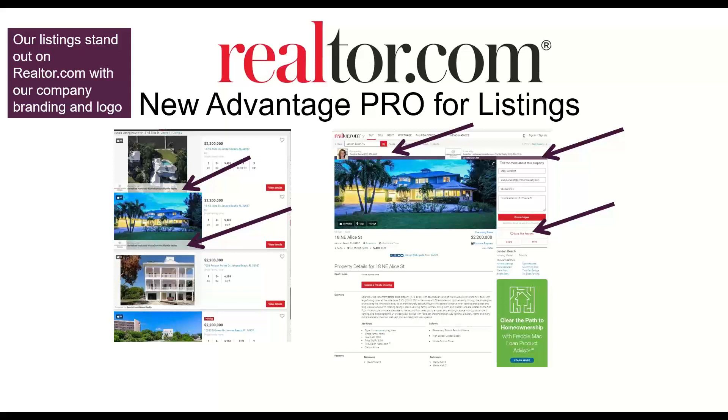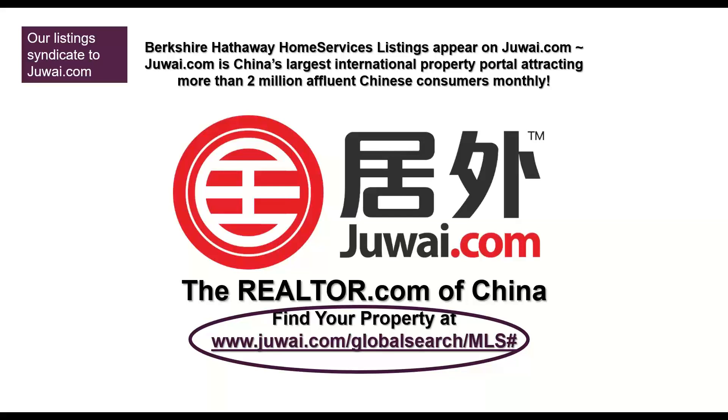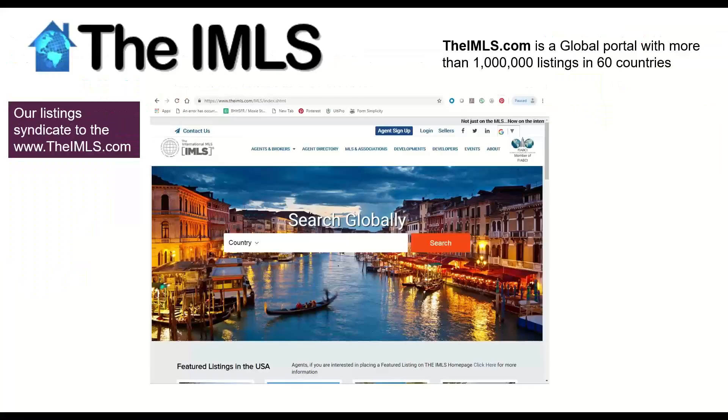Realtor.com — we're still Advantage Pro members with Realtor.com. From the data, they are still the most trusted real estate website out there. All of our listings are branded with our company logo and our Cabernet banner looks beautiful. As a Prima agent, you are the contact on all of your listings on Realtor.com. We also send a data feed over to Juwai.com, which is pretty much the Realtor.com of China. We also send our listings to Financial Times of London, World Property Journal, Nextdoor, and the International MLS.